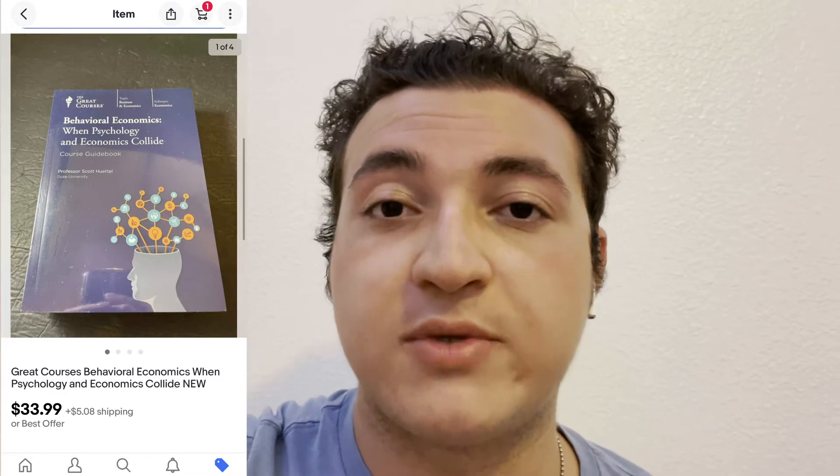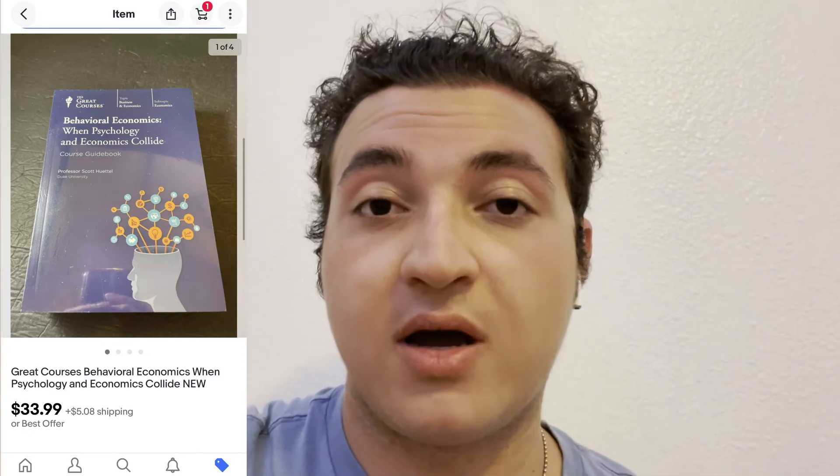This next sale was actually a DVD and book combo set — The Great Courses. These are pretty good little bundles you can find at libraries and stuff. It comes with a DVD and a book, and this one was actually brand new, still wrapped. It sold for $33.99 pretty quickly. If you ever run across these, they're usually pretty good — I've picked them up at library sales for like $4 and easily sold for $20, $30, $40, pretty consistently and quickly. Be on the lookout for these.